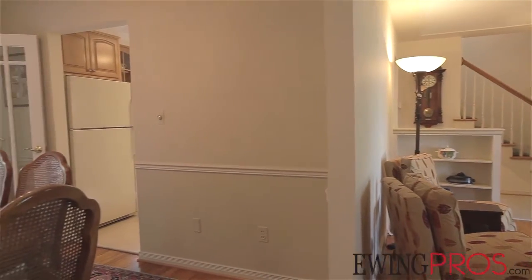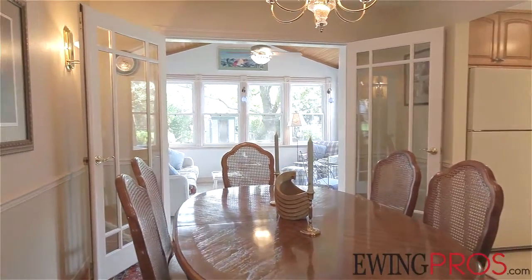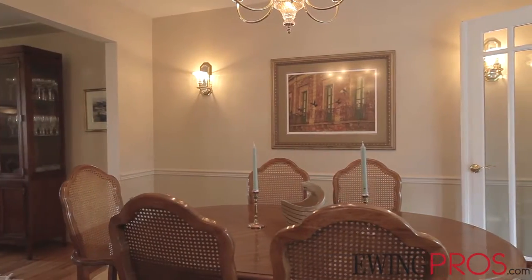Pass through the formal living room into the dining room, which features chair rails and beautiful French doors, leading you to the bright three seasons porch with quick access to the rear patio.